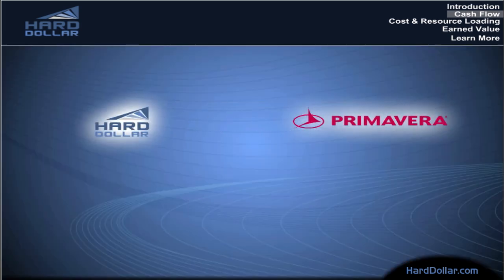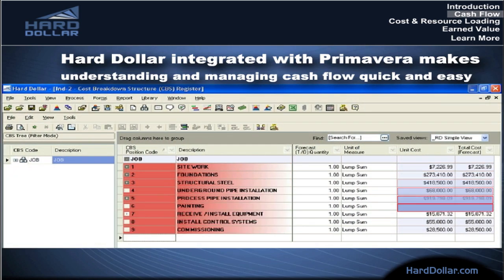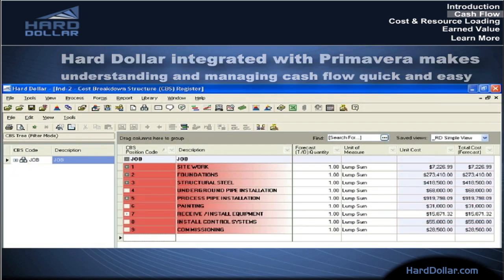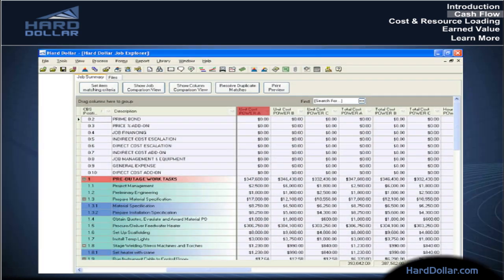Not anymore. Hard Dollar integrated with Primavera makes understanding and managing cash flow quick and easy. With Hard Dollar's intuitive estimating and budgeting tools, you can develop cost models to any level of detail, taking into account labor, equipment, material prices, and subcontract quotes. You can build your cost model using any combination of plug numbers, crews and production rates, factors, and even look up high, low, and average costs from previous projects.